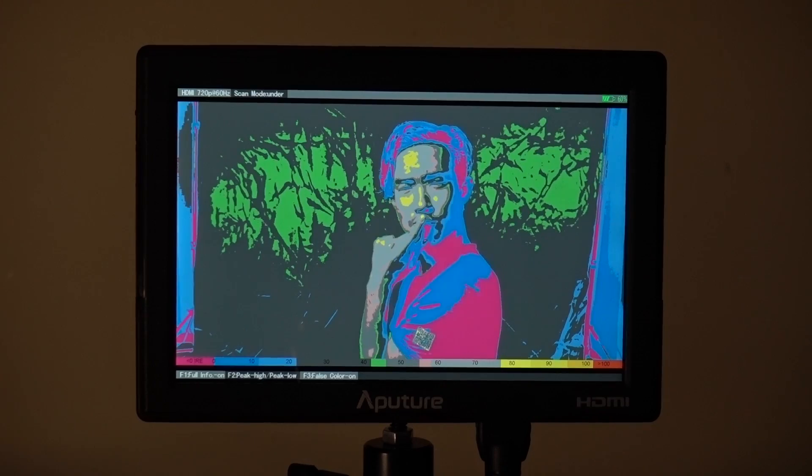Number four is green screens. Lighting a green screen takes very precise and clean lighting. So using false color will let you see if your green screen is evenly lit or if you have any underexposed or overexposed spots.